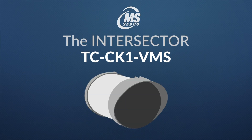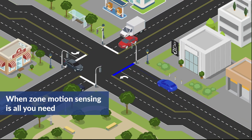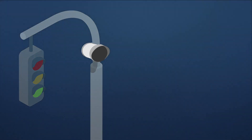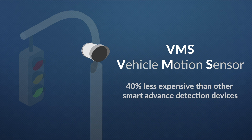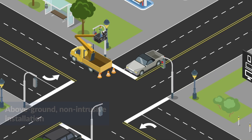Introducing the newest member of the MS-SEDCO Intersector family, the TC-CK1 VMS, when zone motion sensing is all you need. The Intersector TC-CK1 VMS gives you vehicle motion sensing at a significant cost savings over other forms of vehicle detection. In fact, it's 40% less expensive than other smart detection devices.